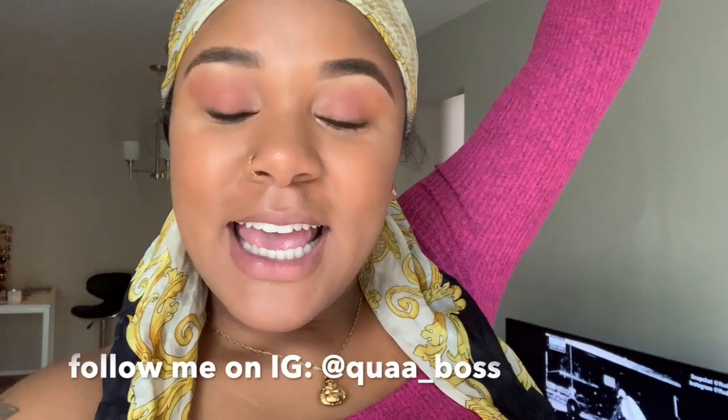Alright guys, I hope you liked this video — my 'dress up with me,' dress up with Q, you know how I do. Let me know how you like these outfits and if you would wear them. Let me know what you would rate them from one to ten, ten being the best. Make sure you give this video a thumbs up, hit that notification bell, and subscribe to my channel. Look forward to seeing you guys — bye!